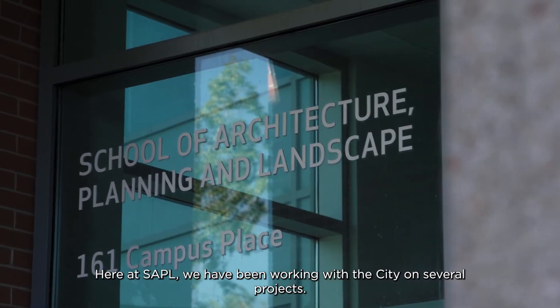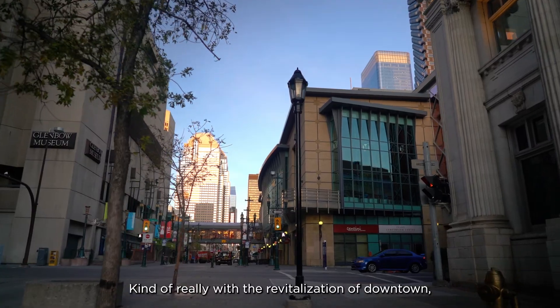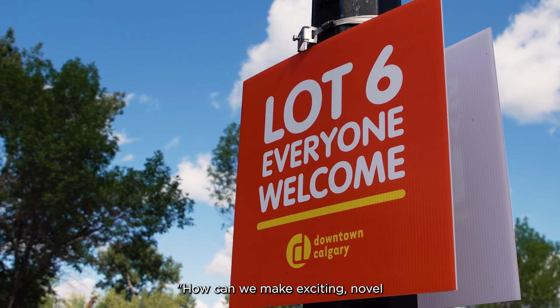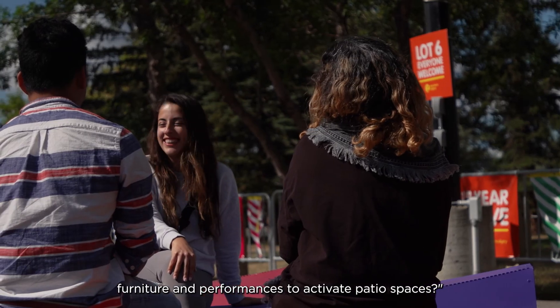Here at SAPOL we have been working with the city on several projects, really with the revitalization of downtown, the future of Stephen Avenue, and one of the asks of the city was how can we make exciting, novel furniture and performances to activate patio spaces.